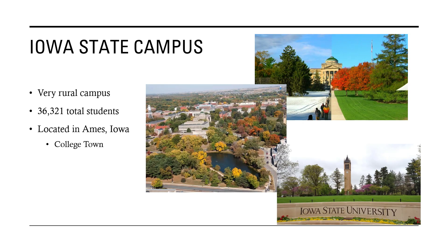The campus is very rural — it just kind of appears out of the cornfields. There are only 36,000 students enrolled there, which is less than ASU and UC Berkeley. It's located in Ames, Iowa, which is a college town.